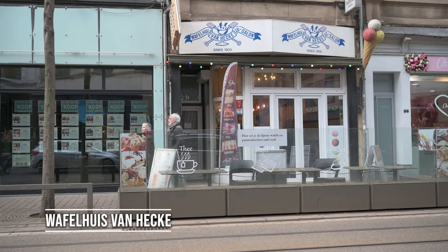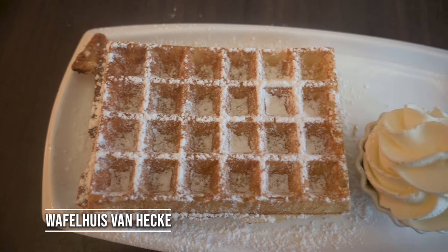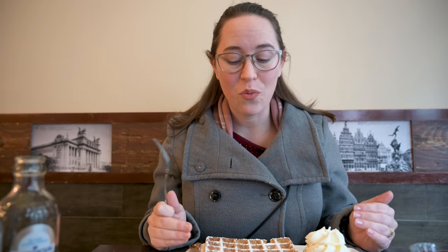I don't think you can come to Belgium without having a waffle. We are here at Van Hex and they are supposedly one of the best in the city. This is a Brussels style waffle and it smells so good. They have been around since 1905 — they started off as an ice cream parlor and sold waffles door to door. They've been in this location since around 1969, and it still very much looks old but completely comfortable and modern-ish.